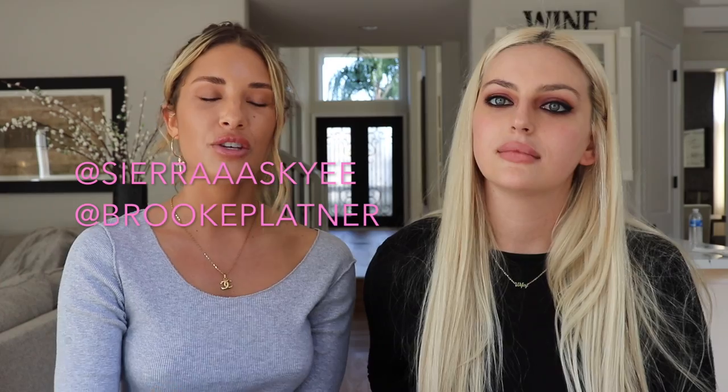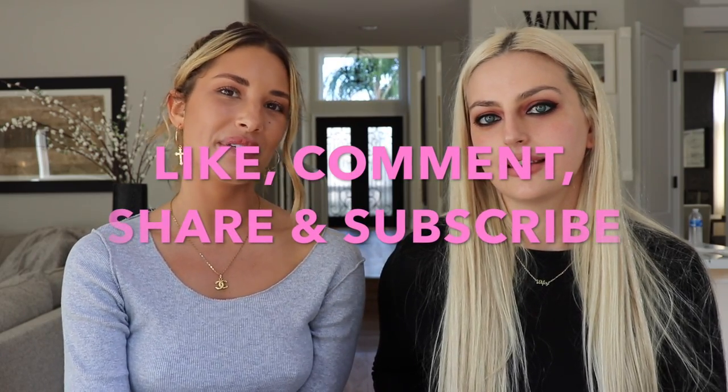We're also thinking about taking a viewer and their best friend out to lunch — we really want to meet you guys. We'll shout out a new person in each video. All you have to do is give this video a thumbs up, turn on post notifications, subscribe to our channel, and comment 'done' below. Show us so much love and we'll give you a shoutout. We're super excited to get started and take you guys along on this journey — make sure to like, comment, share and subscribe, and we'll see you in our next video!